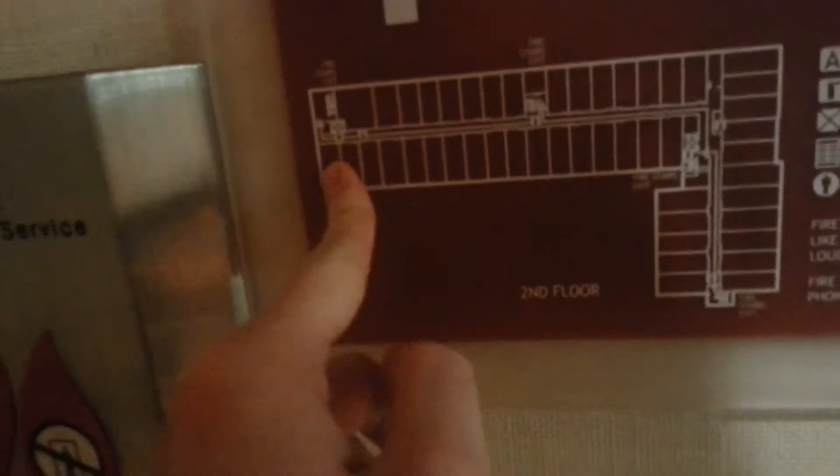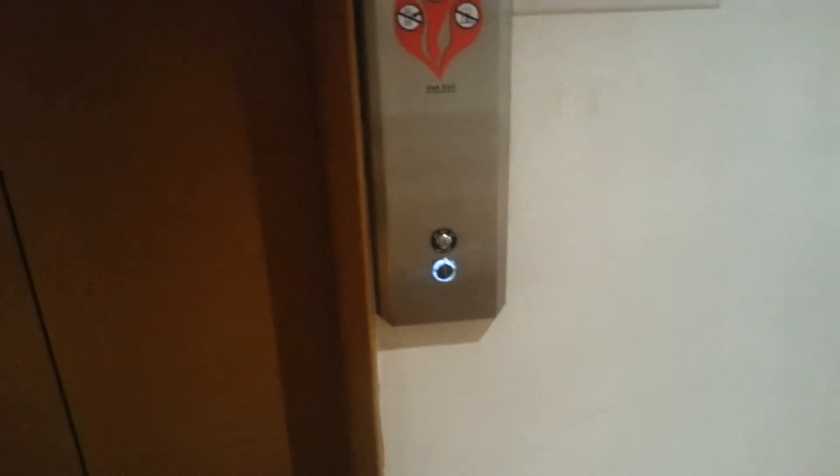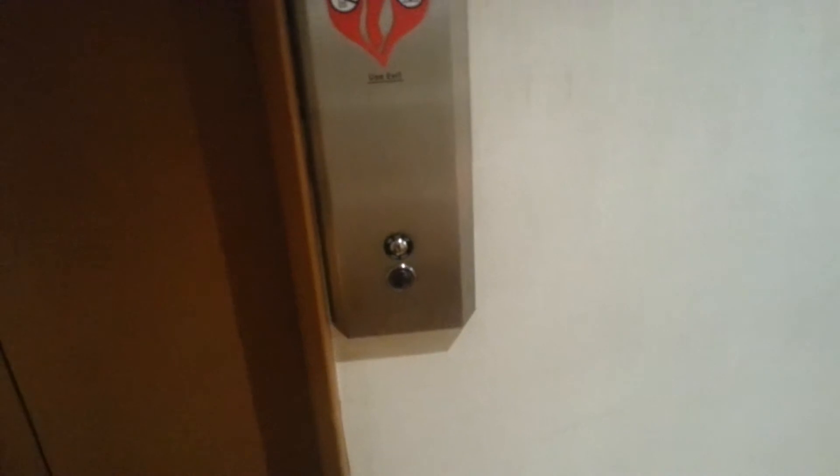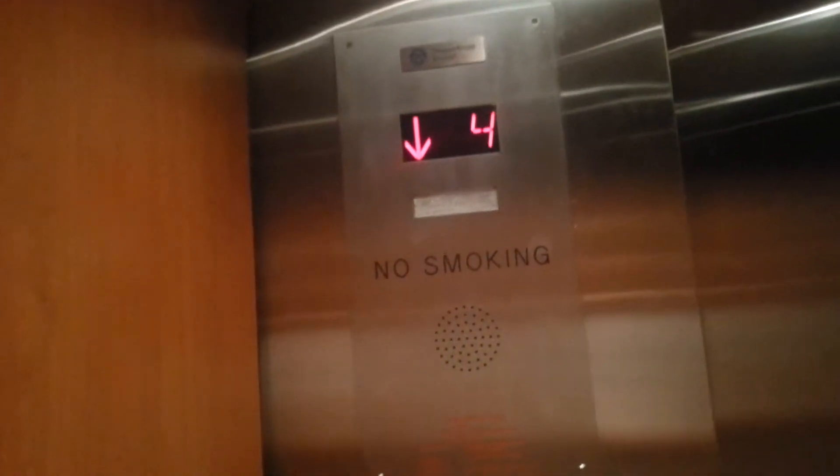I'm right here, and there's another elevator right here — Bank One. I hear it. I hate it when the fixtures are on one side of the elevator.